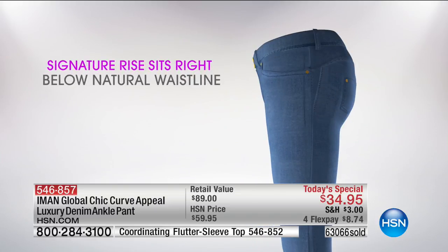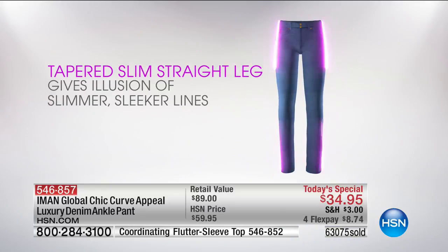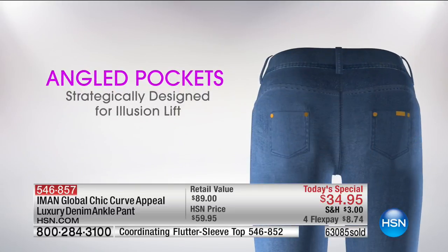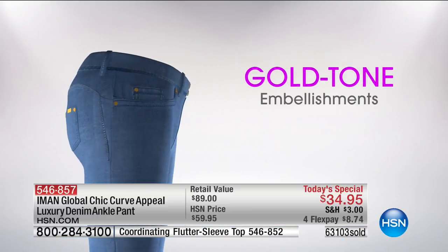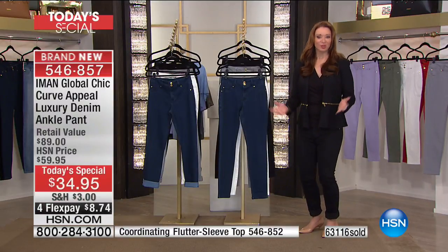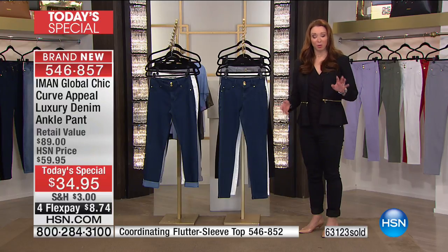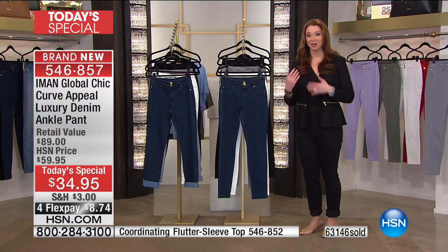Colleen, when you wear an Amon pant, do you feel you're looking your absolute best? Yes! And the price on this one — that's why she kept coming back for more. Colleen, I can't thank you enough for stopping by tonight. Wear them in good health and happy weekend to you.